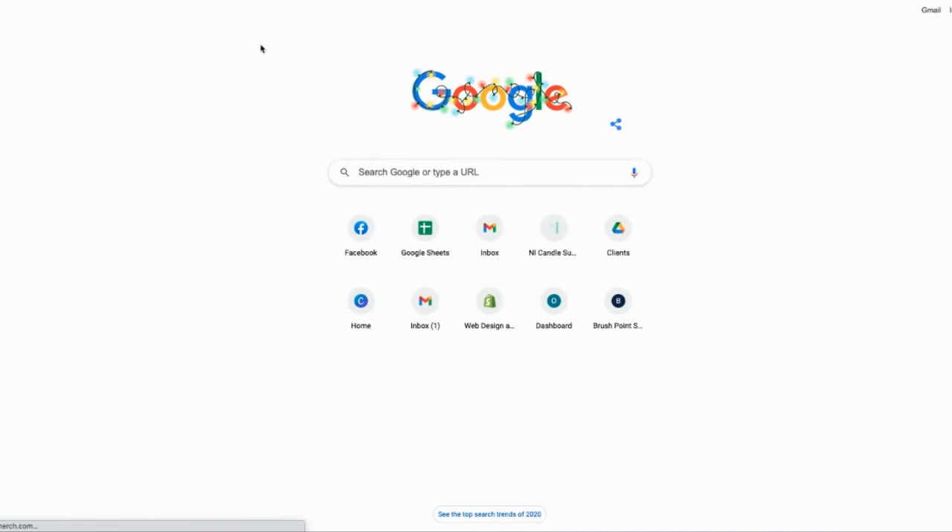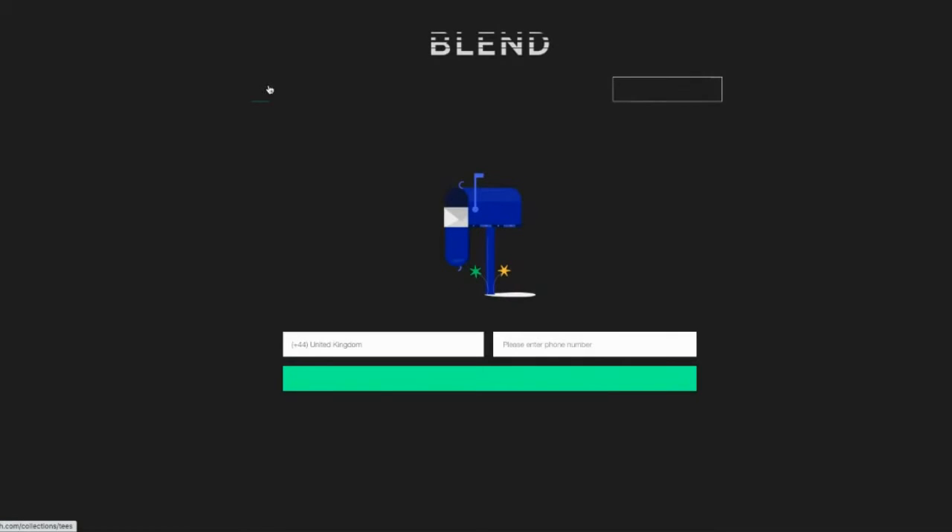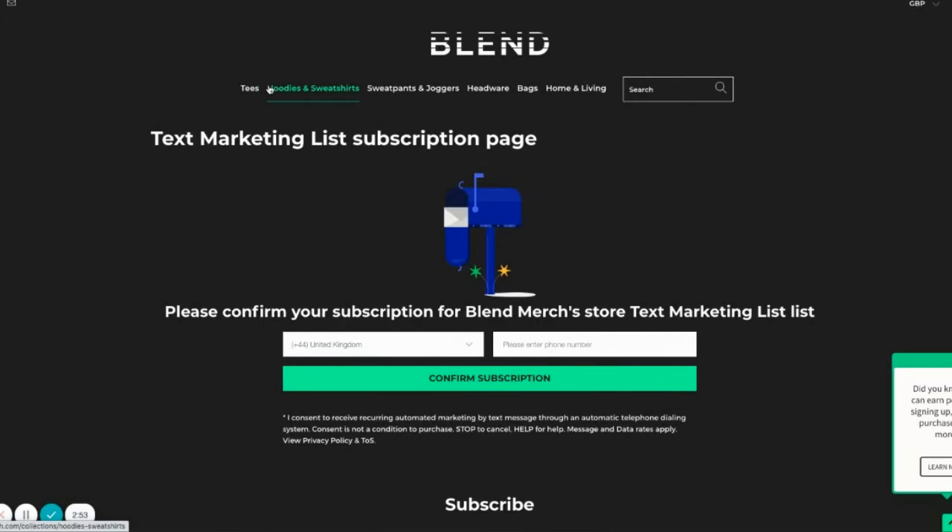So if I just pop over to our link here, this is the page that you will be greeted with. Now this will be completely tailored to what you want it to be when you find the page on your Shopify store, but it will automatically take on the design of your current Shopify store.